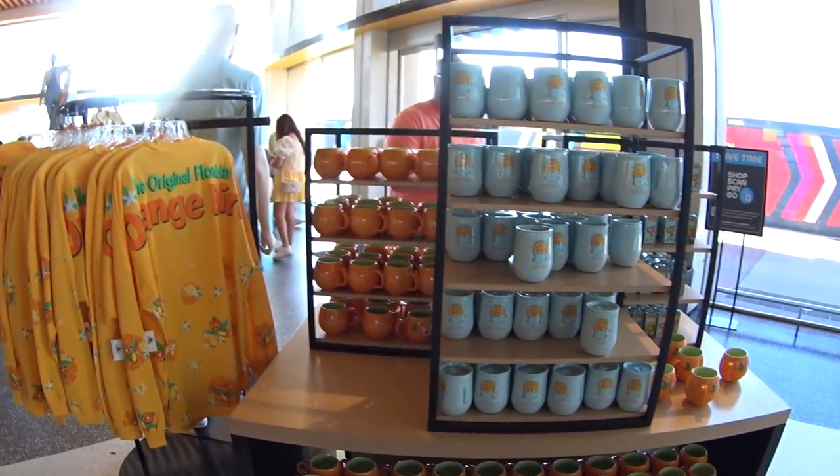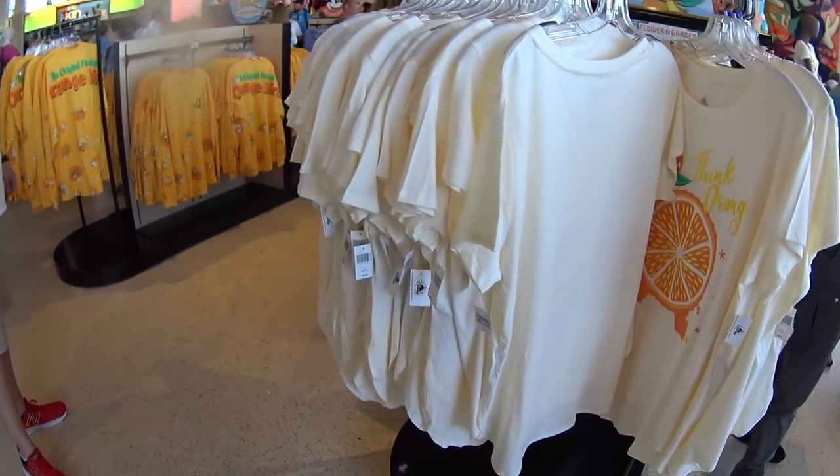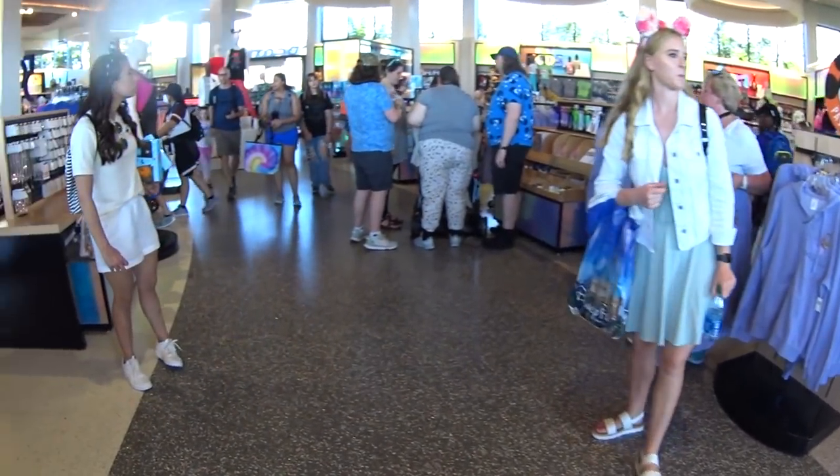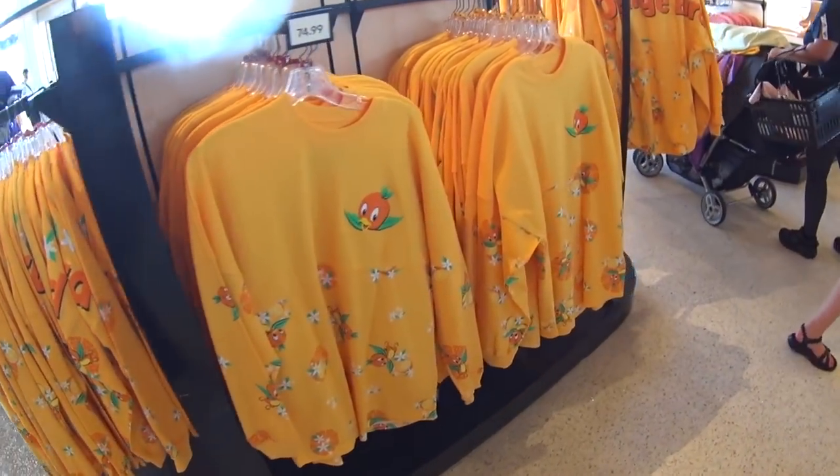I'm not seeing anything new that I didn't see at the Port of Entry gift shop. I did hear there were Orange Bird ears that they didn't get in yet — so we haven't seen those today. But when I find them, I'll post on my Instagram at disney.shoppaulock.official and on my Facebook. Passholder Figment jackets — and I see nothing we didn't see at the other store. As always, thanks for watching! Stay safe, have fun, and I'll see you soon in another video. Bye!